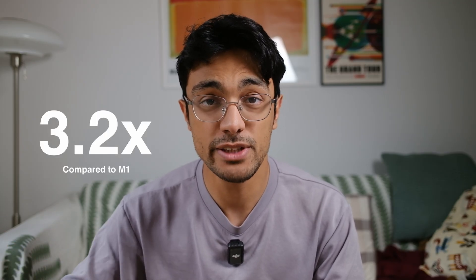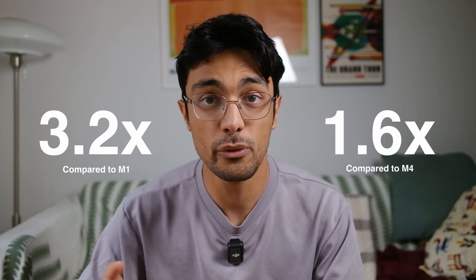Gamers will see up to 3.2 times higher frames compared to the M1 and 1.6 times higher compared to the M4. See how these comparisons with the M1 make it seem very significant, but when it's compared to the M4, the previous predecessor, it's not that big of a jump. It really is an incremental jump if you think about it that way from the M4 to the M5.